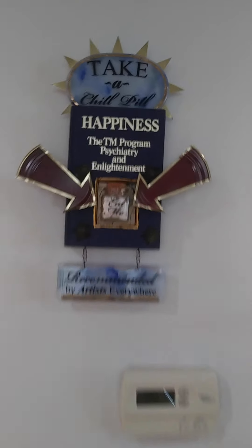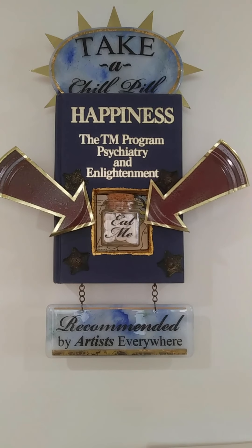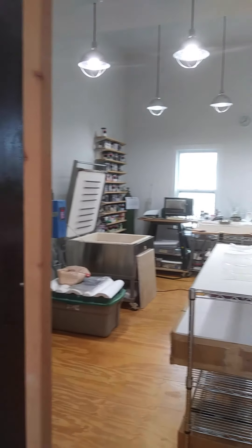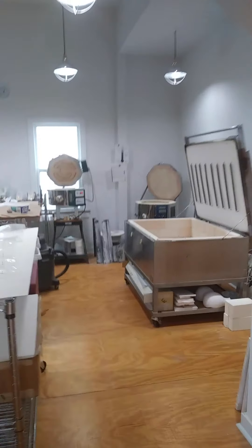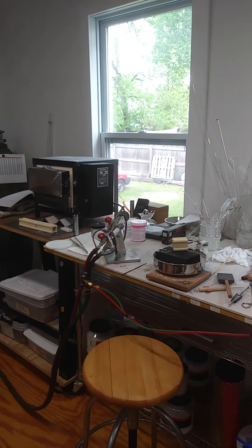And here is a piece I did. I teach a class called The Altered Book. And here is my book project — every once in a while, I gaze at it and chill out. This is my kiln room. I do have a torch, which I know just enough to be dangerous on the torch.